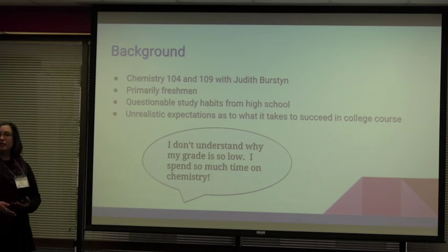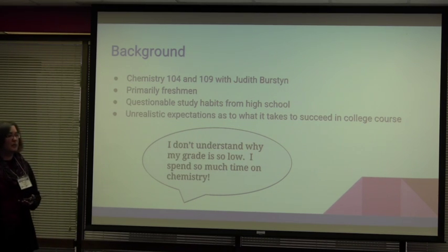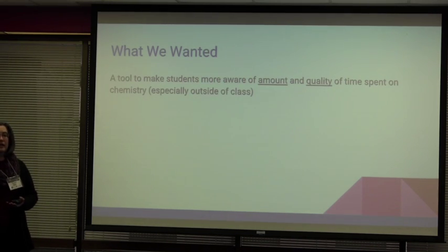They're reading the chapter but they're not focusing on the important things. We all know that there's a huge difference between reading for four hours or doing a half an hour of problems that make you apply what you've learned in the course. So those are the two camps that we tend to see most often, and what we were really hoping for in being part of this pilot is a tool that could help students understand not only the amount of time but also the quality of the time they're putting in.